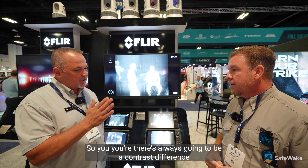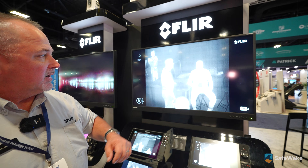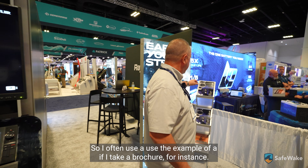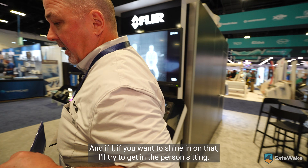There's always going to be a contrast difference. You can even see marks on the carpet — a very small difference in temperature and the camera's going to see it. I often use the example of a brochure: if you shine the camera on it, I'll try to show you.